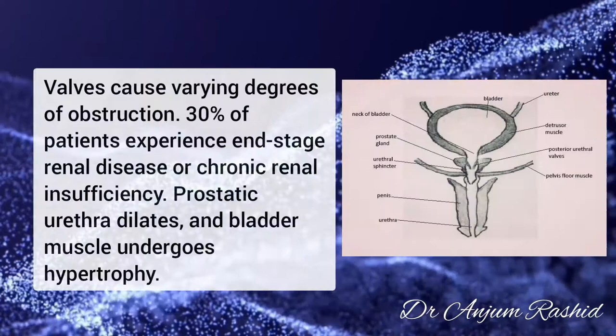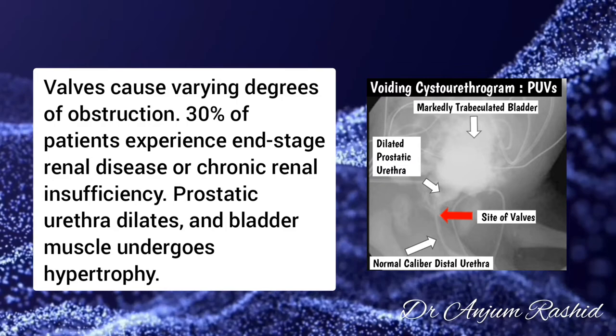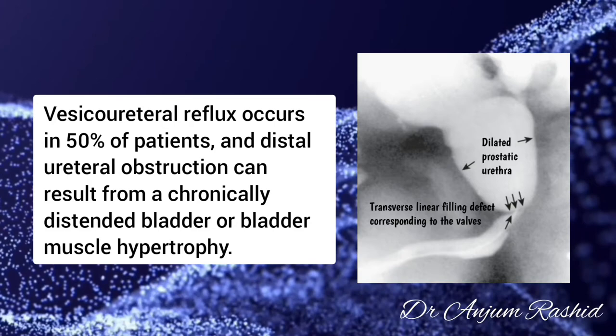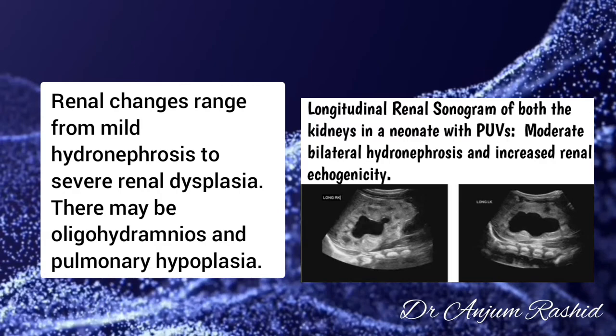Approximately 30% of patients experience end-stage renal disease or chronic renal insufficiency. The prostatic urethra dilates and bladder muscle undergoes hypertrophy. Vesico-ureteral reflux occurs in 50% of patients, and distal urethral obstruction can result from a chronically distended bladder or bladder muscle hypertrophy. Renal changes range from mild hydronephrosis to severe renal dysplasia. There may be oligohydramnios and pulmonary hypoplasia.